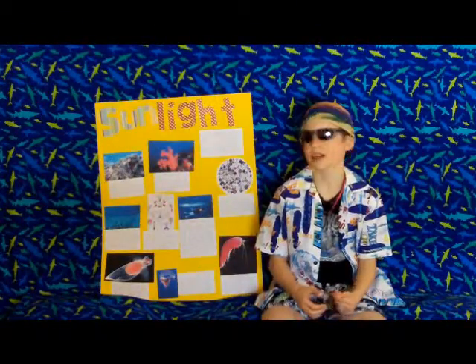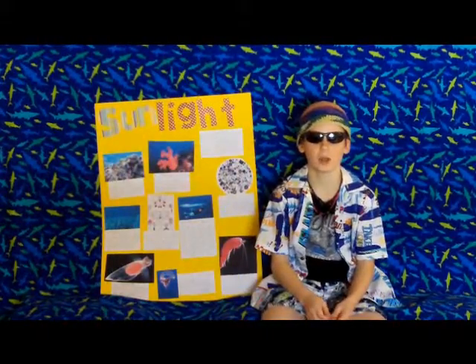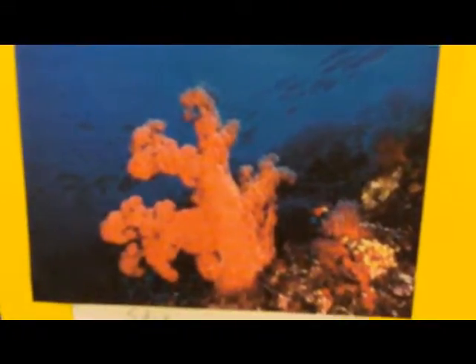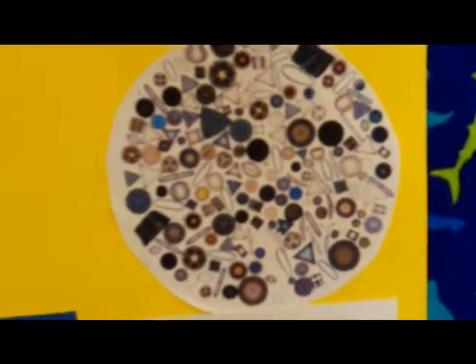The sunlight zone can go from all the way to the surface all the way down to 660 feet below. Let's go into a little bit more detail about the sunlight zone and their organisms. One of the organisms that live here that is unique and interesting is the algae, also known as seaweed. Another interesting, unique, and awesome organism that lives here is the red soft coral. Another cool animal organism of the sunlight zone is the diatoms, which have a shell around them that's like quartz.